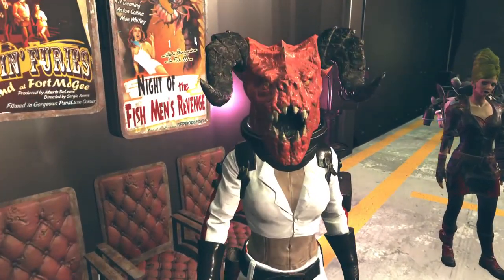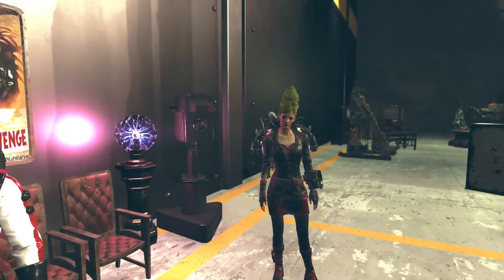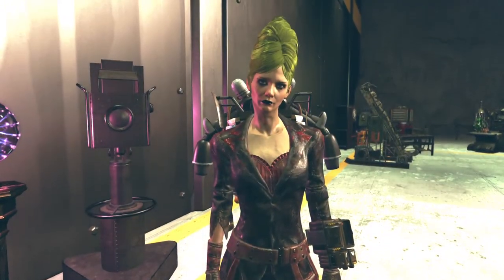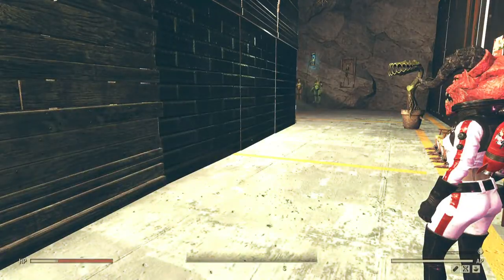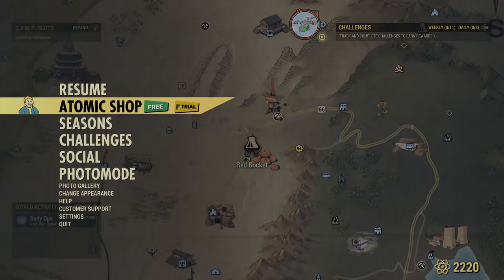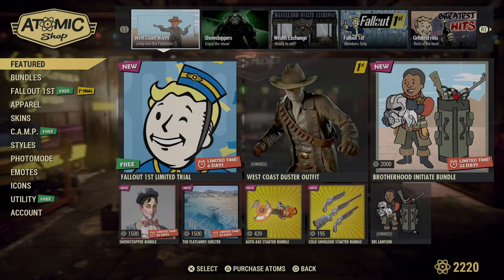And that's going to be it for me — Deathclaw Girl out. Alright, Vampires, it's all yours. Let's start on the Atomic Shop. Lots and lots to cover.